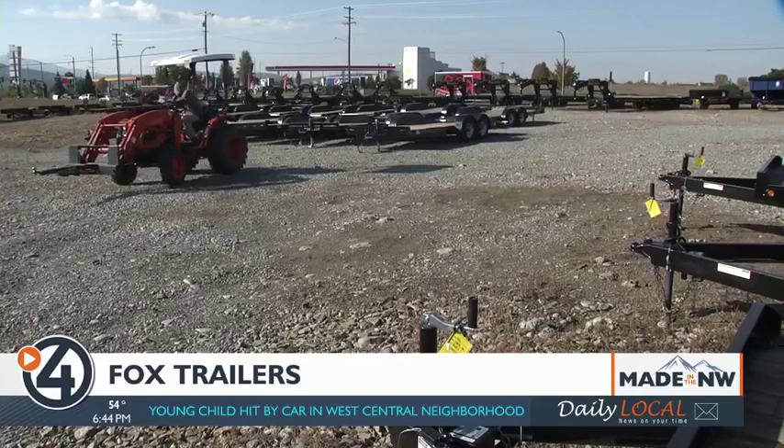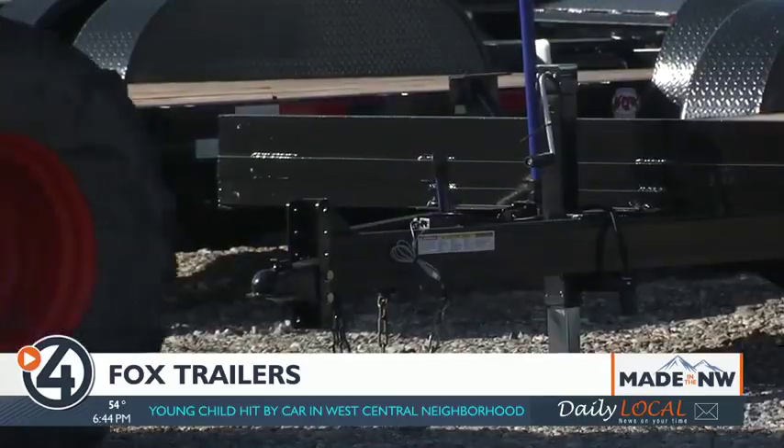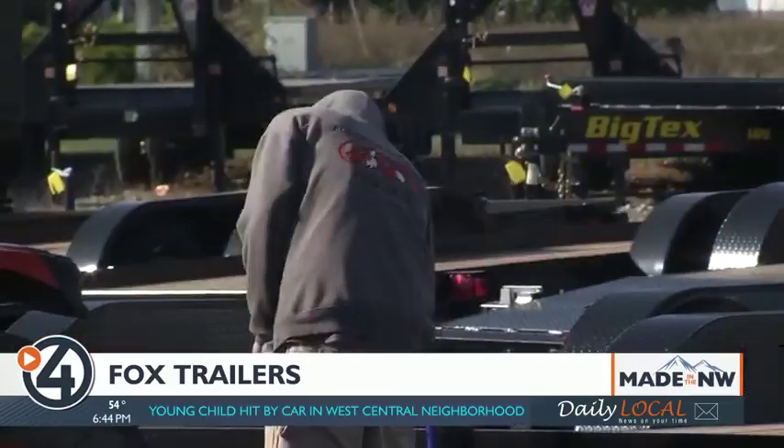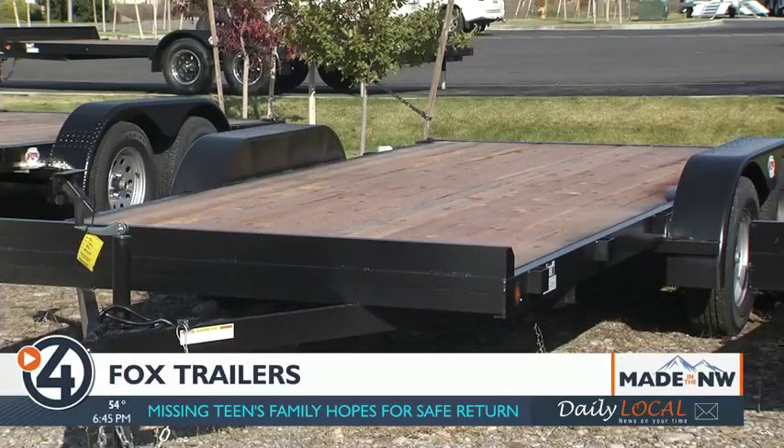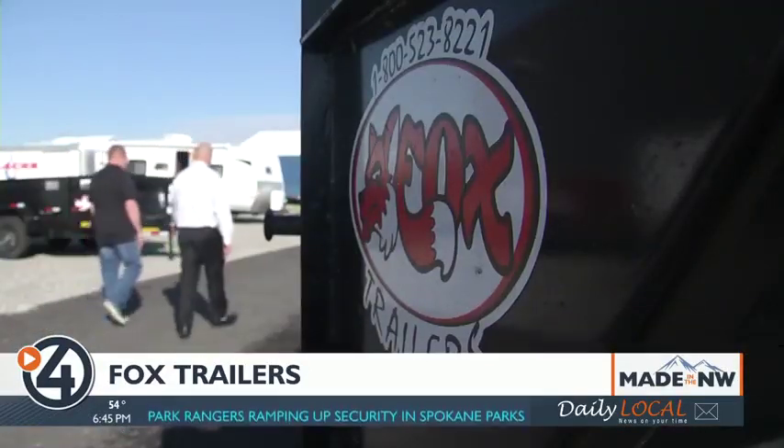While manufacturing trailers will continue to be Fox's backbone, it's always willing to evolve with changing demand. The best thing for Fox is just to listen to our customers and see what they're looking for on that next build. For Made in the Northwest, I'm Derek Dice, 4 News Now.